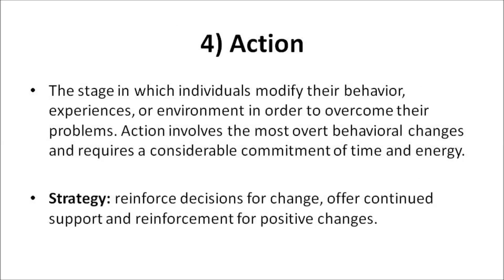Action: The stage in which individuals modify their behavior, experiences, or their environment in order to overcome their problems. Action involves the most overt behavioral changes and requires a considerable commitment of time and energy. A good strategy: reinforce decisions for change, and offer continued support and reinforcement for positive changes.